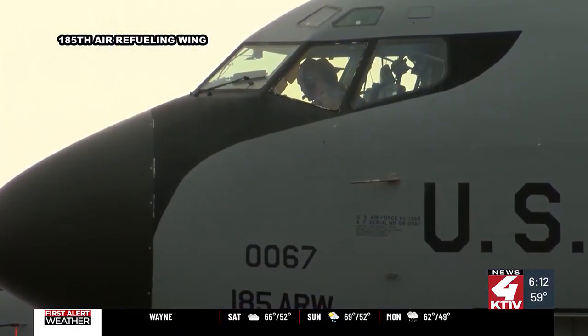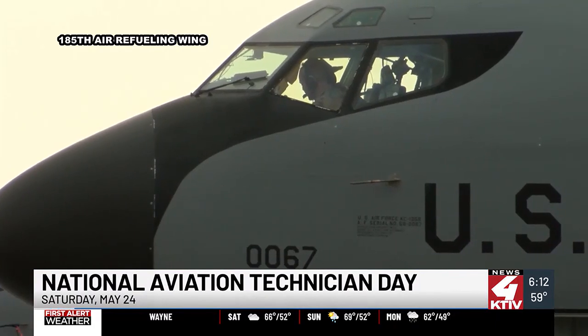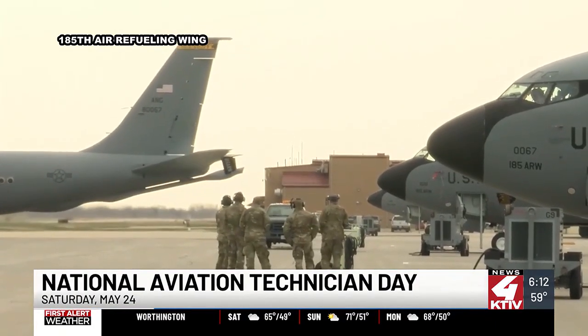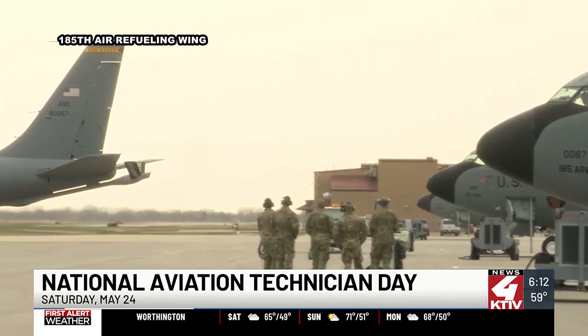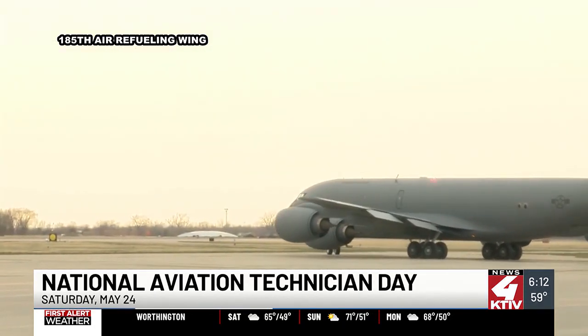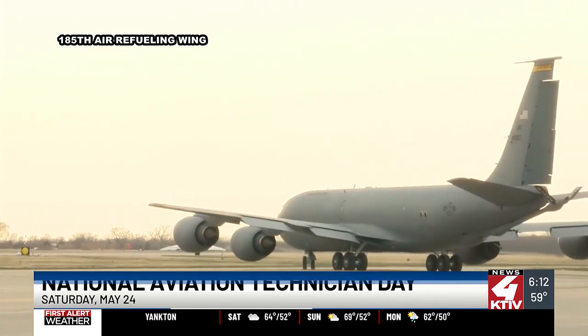Saturday, May 24th — that's tomorrow — is National Aviation Technician Day. And if this is a job you think might be for you, the 185th Air Refueling Wing says they are always hiring. There are several other job opportunities available on base as well. The men and women of the 185th say it's a great place to work, alongside the privilege of serving their country.